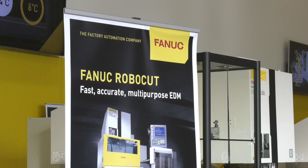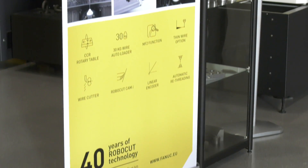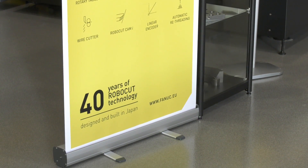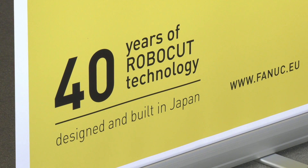Andy, here at FANUC you have had 40 years of RoboCut EDM experience with your EDM machines. Not me personally, but FANUC have been making RoboCut EDM machines for 40 years. The first one arrived in 1977 into Europe. That is a lot of years of experience — how have they evolved over the years?